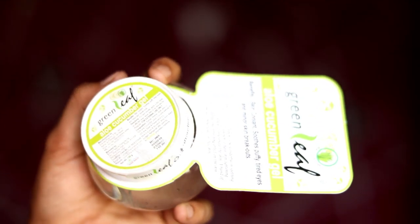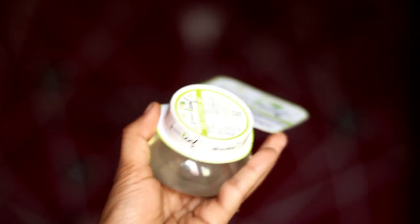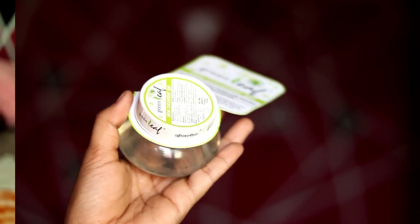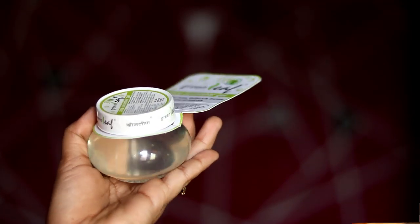This is also a product — the green leaf cucumber gel, 120 grams. The price is 110 rupees, but it is 90 rupees for me. The cucumber gel is very useful for DIY and is good for the skin.